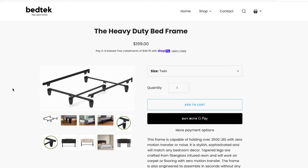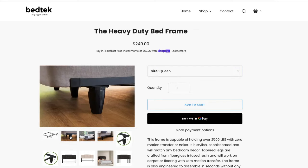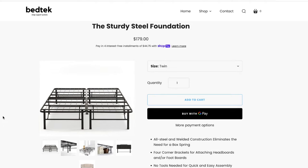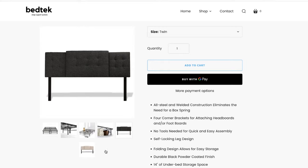Next up is the Heavy Duty Bed Frame by Bedtech. This frame is capable of holding over 2,500 pounds with zero motion transfer or noise. It's stylish, sophisticated, and will match any bedroom decor — taking the standard metal bed frame to the next level. It has very thick feet, doesn't require any tools, and can be assembled in seconds. It has a headboard attachment, and for the queen size it's right around $250. Bedtech also has the Sturdy Steel Foundation — a platform where you can put your mattress directly on top without a box spring. It features all-welded steel construction, no tools required, quick and easy assembly, underneath storage, and easy headboard attachment.